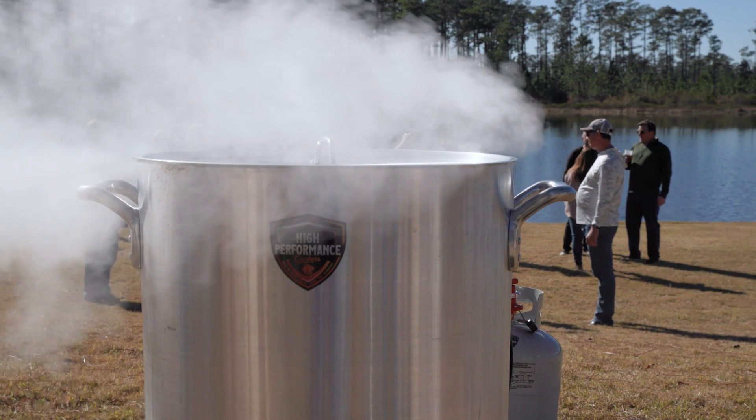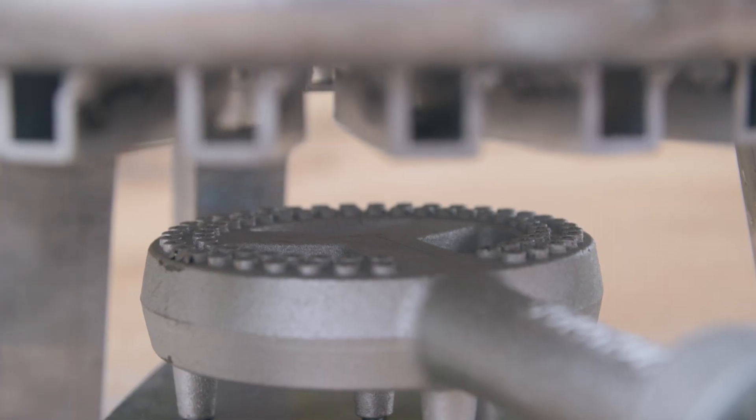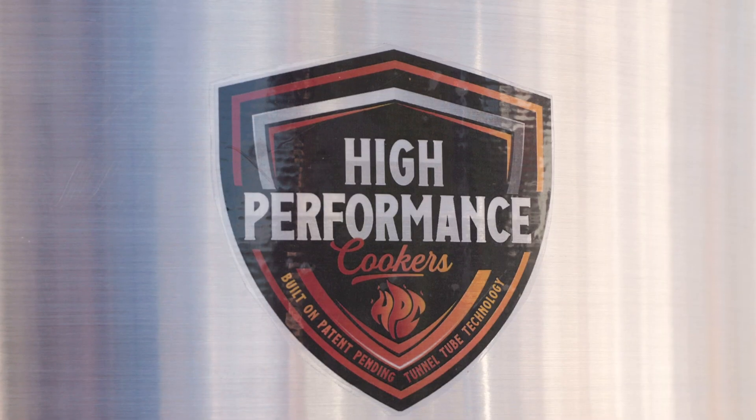Our 80-quart and larger pots are able to be fitted with three different burners that best suit the kind of cooking you want to do. From frying, boiling, and cooking, we've got you covered.